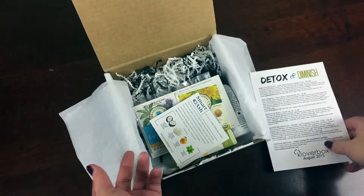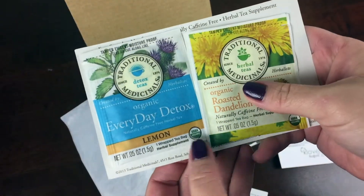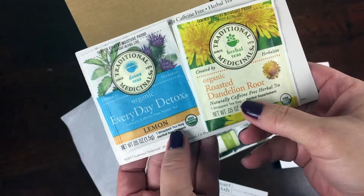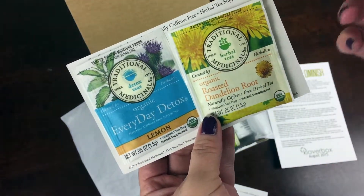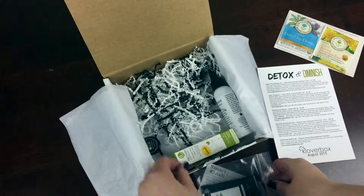It's really quite different every month. One of the first things I have here is some herbal teas — Organic Everyday Detox Lemon and Organic Roasted Dandelion Root, both from Traditional Medicinals Herbal Teas. That's a cute little detox from the inside out and a little treat.